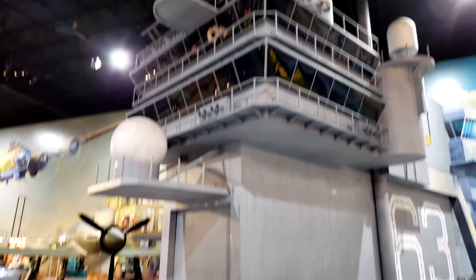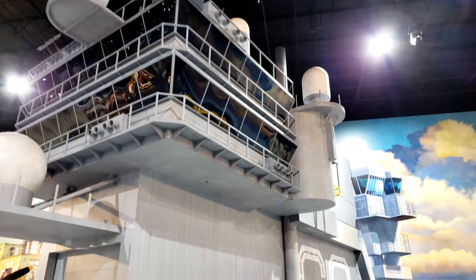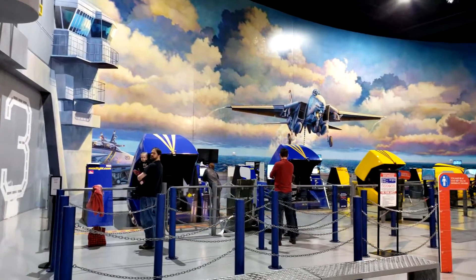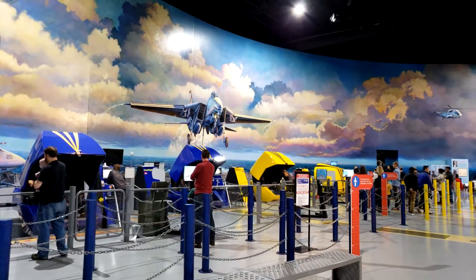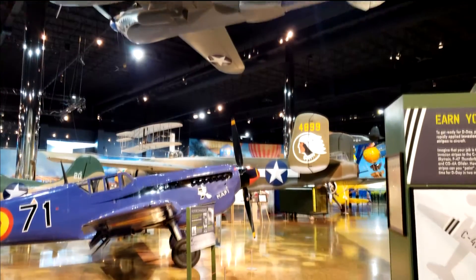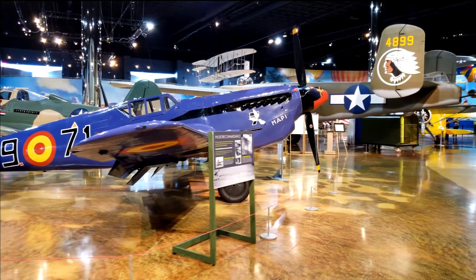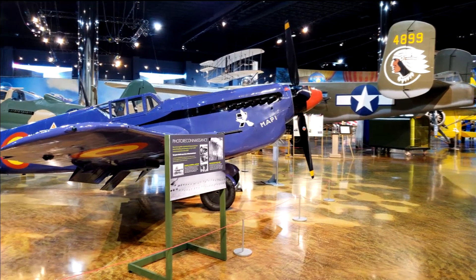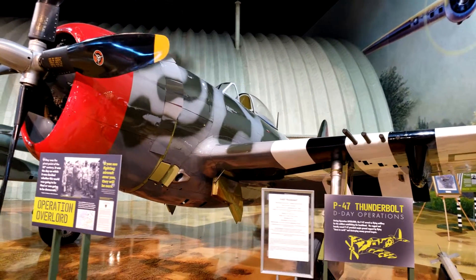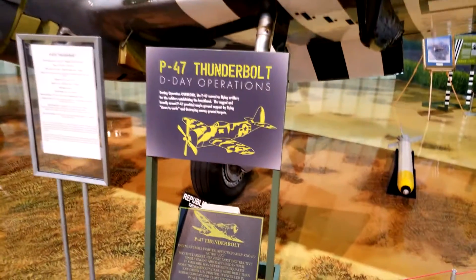The excellent theming in the Air Zoo continues. Here we have the control tower from an aircraft carrier — the floor is painted to look like the deck of the aircraft carrier. The back wall is lined with several motion simulators where you can experience what it would be like to fly in one of these planes. There are so many planes here that it's easy to miss some, including the one above and the Wright Brothers plane flying in the background. This is the P-47 Thunderbolt, built by Republic Aviation in the early 40s and used during the D-Day operation.